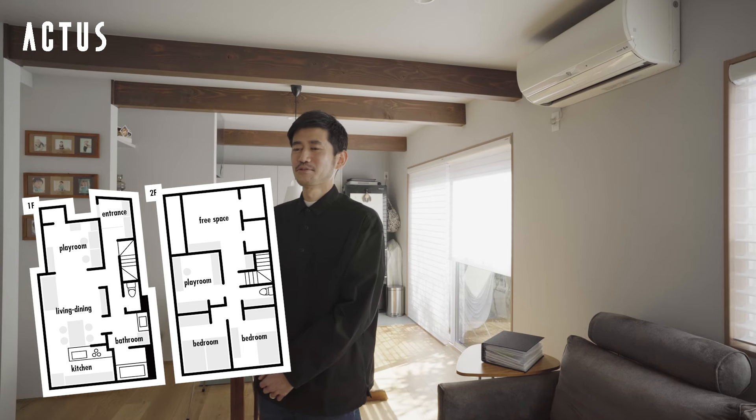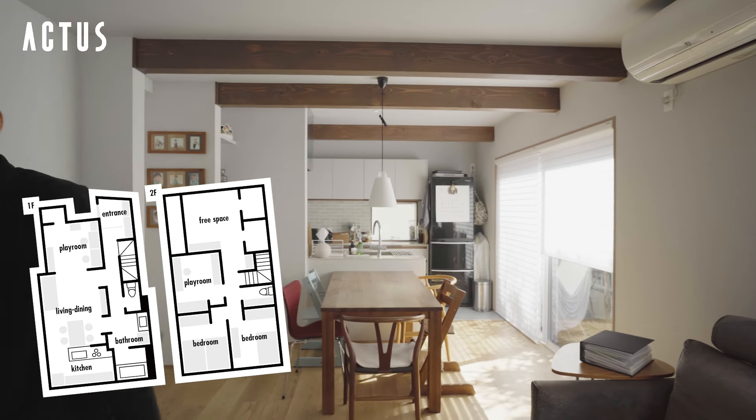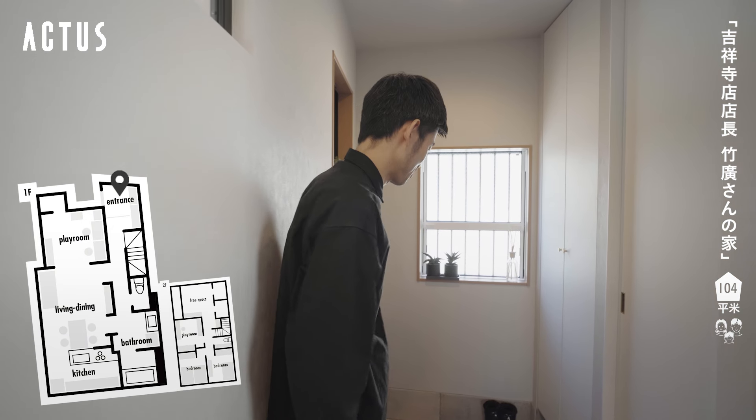My brothers are 3 years old and 1 year old. I bought my own home and have been working with Actas. First, I'll go to the bathroom.